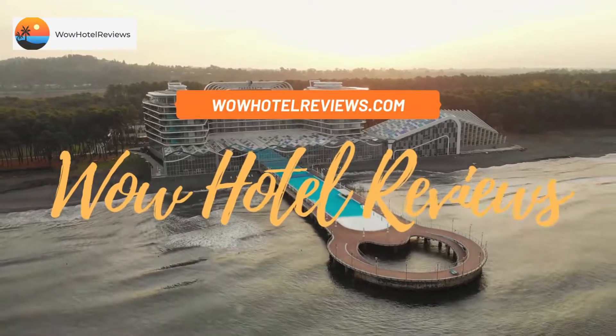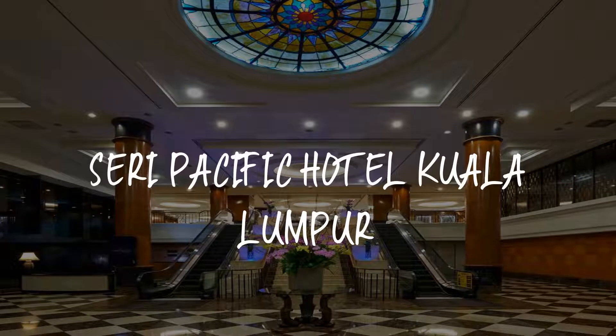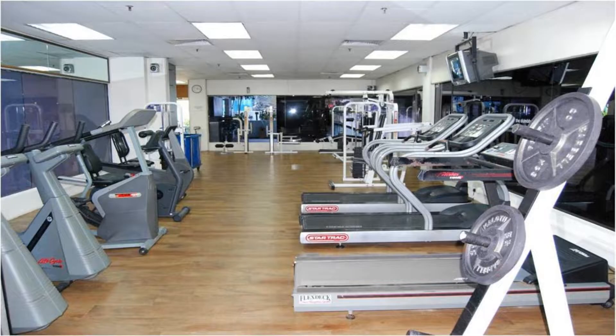Hello guys, welcome to Wow Hotel Reviews. Today I am reviewing Seri Pacific Hotel Kuala Lumpur, a five-star hotel. Please use our booking.com link in the description to book the hotel and get special pricing.